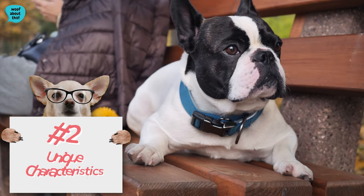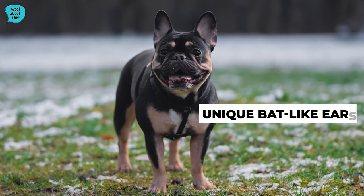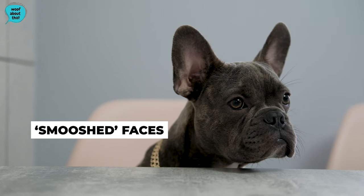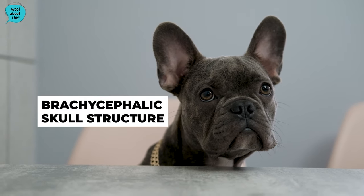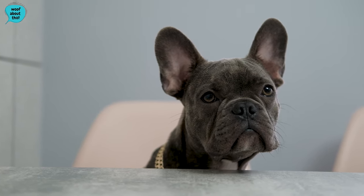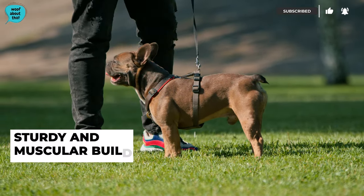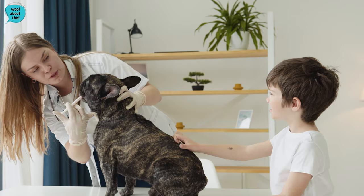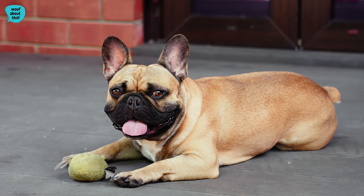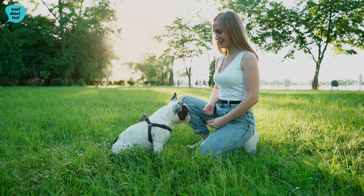Unique characteristics. French Bulldogs are instantly recognizable for their unique bat-like ears, a distinctive feature that sets them apart from other breeds. With their charming, smooshed faces, Frenchies exhibit a brachycephalic skull structure, contributing to their adorable and somewhat comical expressions. Despite their small size, French Bulldogs have a sturdy and muscular build, giving them a compact yet robust appearance. The breed is known for its variety of coat colors and patterns, with popular shades including fawn, brindle, cream, and pied.